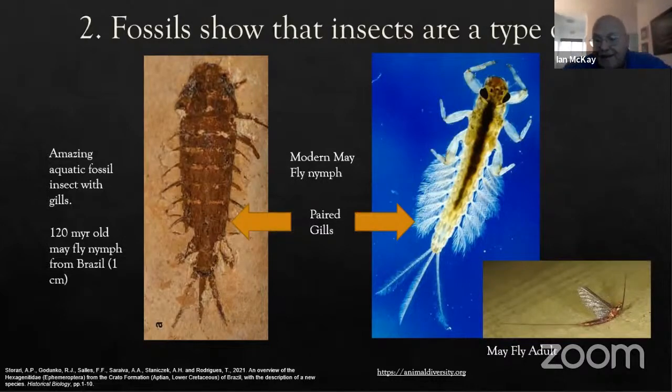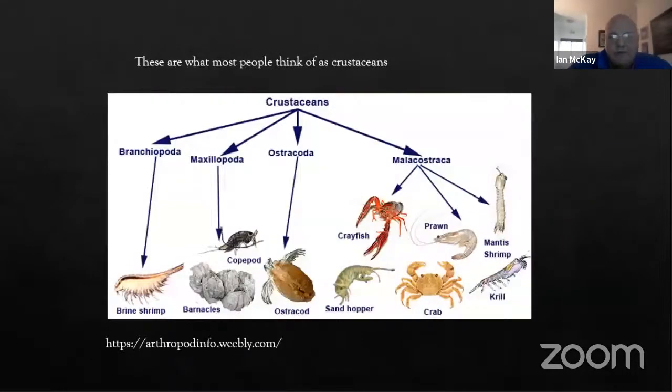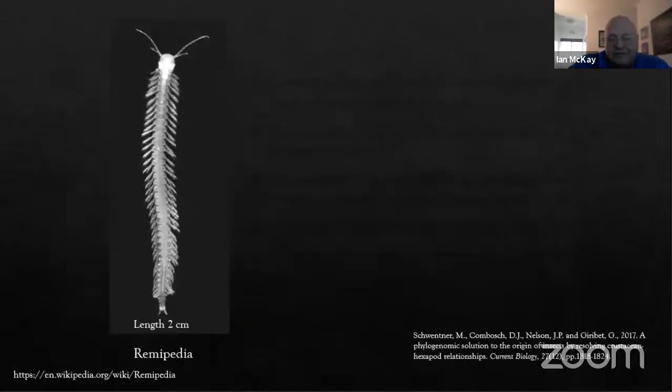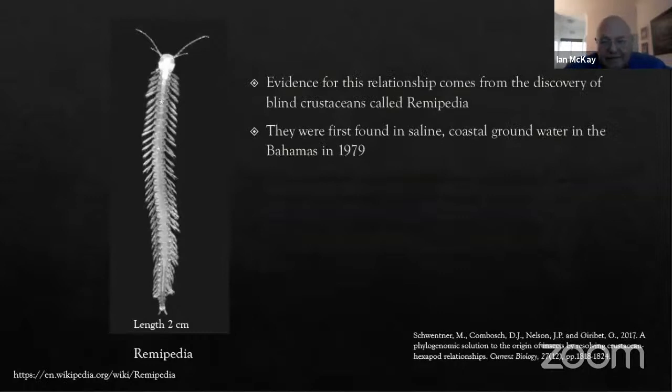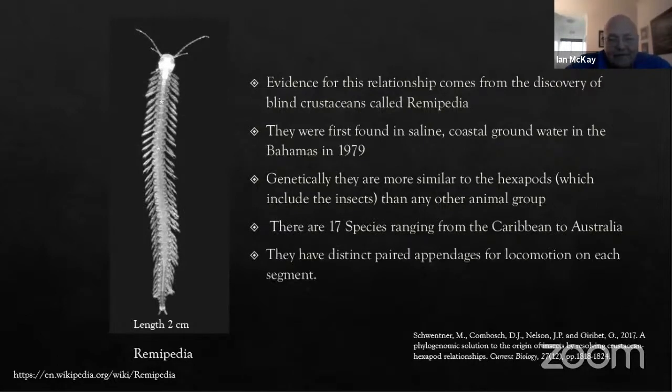This little nymph metamorphoses into a winged adult mayfly. When we think of insects we think of one thing, and when we think of crabs we think of crustaceans. But where insects actually fit in is next to the brine shrimp. It turns out insects are most closely related to creatures called remipedia, which live in saline coastal water, first found in the Bahamas in 1979. Genetically they're most similar to insects and their close relatives — about 17 species found all over the world, with paired appendages along the length of their body.